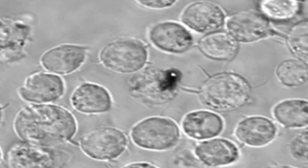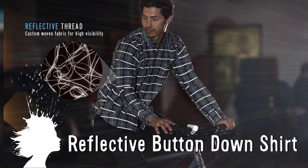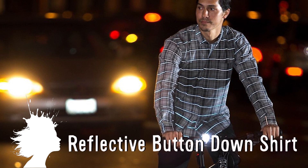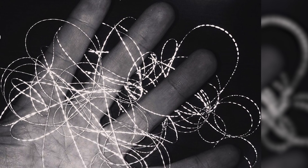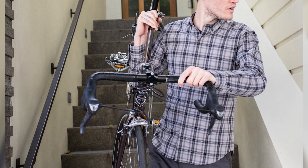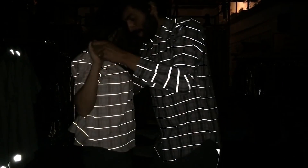Beta Brand has created a reflective button-down shirt that makes it easier for bicyclists and pedestrians to be seen by motorists. Reflective yarns are woven into the design, and the idea is to create fashionable clothing that can be worn during the day but safe at night.